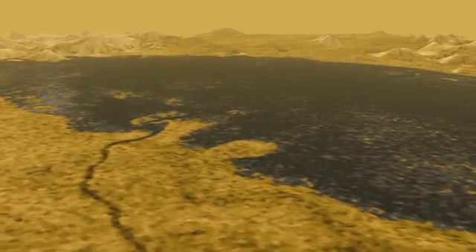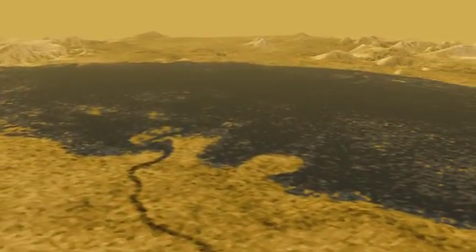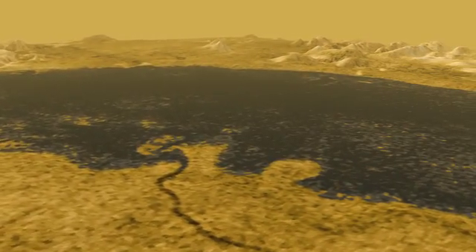Ontario's shore is surprisingly like earthly lake shores. Pretty amazing to find something this earth-like 800 million miles away.